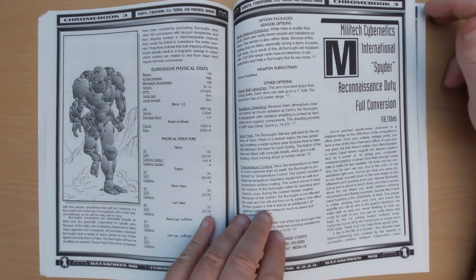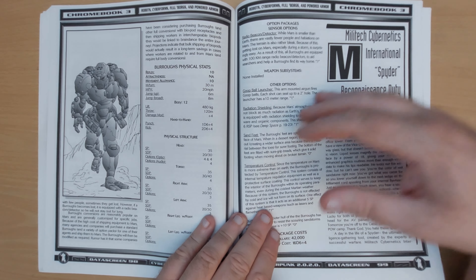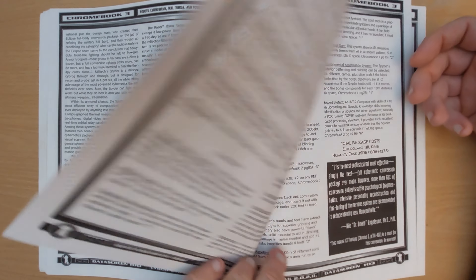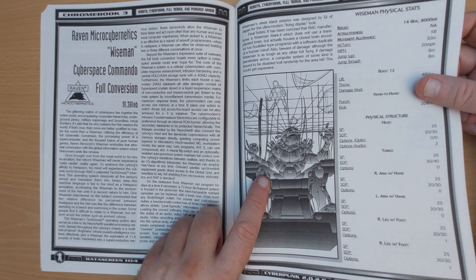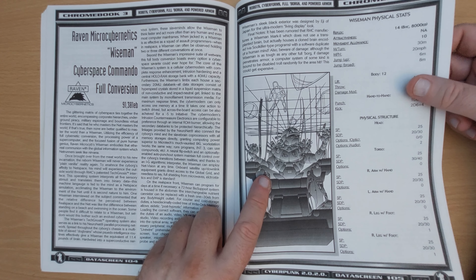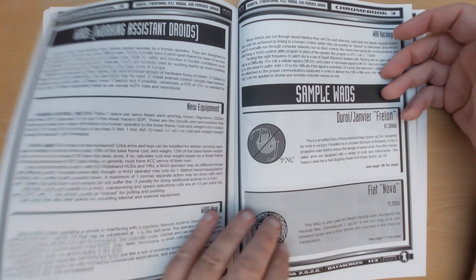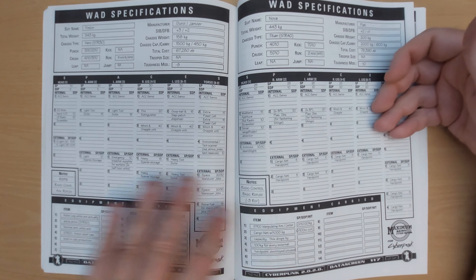The Burroughs Mars Operations full conversion — how often are you going to be on Mars? These don't strike me as being very useful at all. These are substance over style — they're not very cool but very useful in their circumstance. Spider full conversion: reconnaissance body, so you can become Spider-Man. Sensor systems. A cyberspace commando full conversion — a cybernetic body used for decking into the computer network. A cybernetic body — really? You need a body to do that? Shouldn't it just be your mind? We've got powered armor here, again this should have just been in the military book.